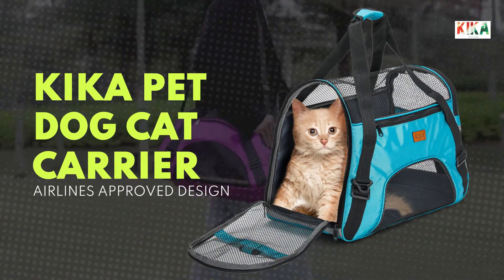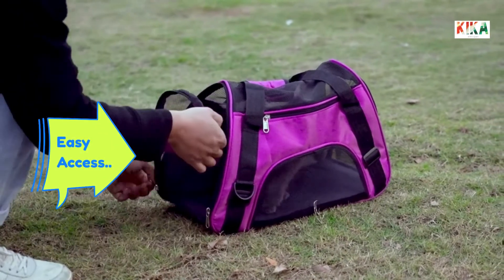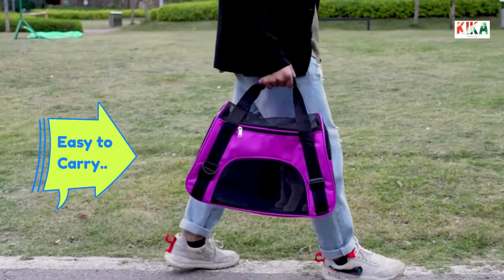Introducing Kika Pet Dog Carrier. An airlines approved design with easy access for your pet. Easy to carry — take your pet wherever you go.